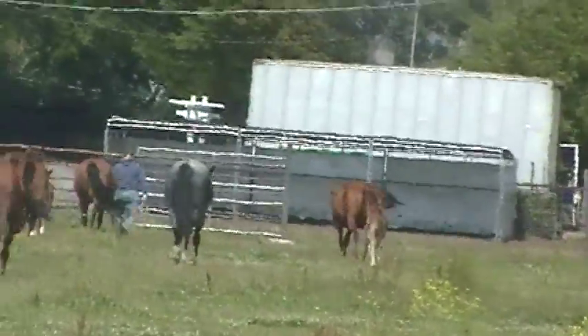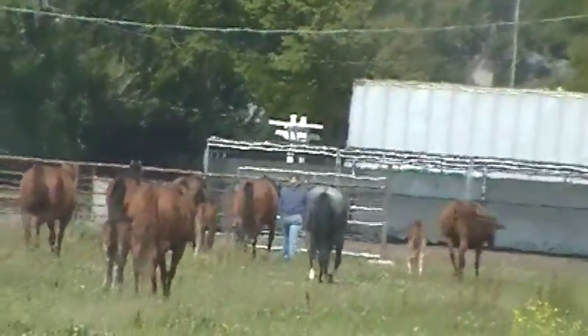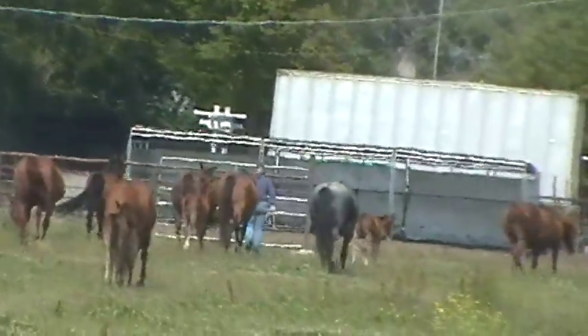Using some smart horsey knowledge here. Instead of trying to catch each one individually, you just catch one, make it easy, and they all follow. That's part of knowing what the herd is — knowing the relationship between who's the high horse and who isn't.